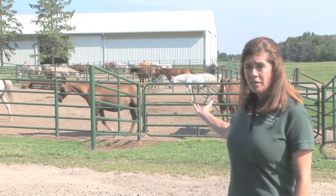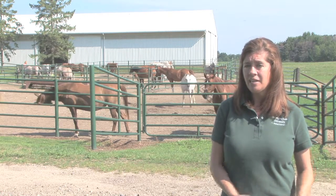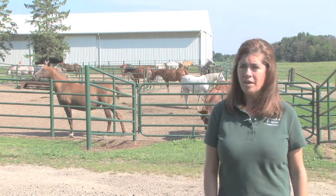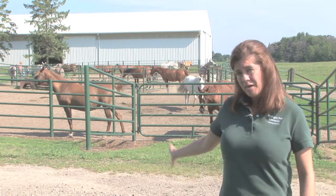There are times at a farm where you might need to put horses into a smaller area than their home pasture for a holding period of time. For example here, these are mares that are waiting to be teased later on in the day. We also use these holding pens for our horsemanship horses so that they're just a little bit closer to where we have our classes.